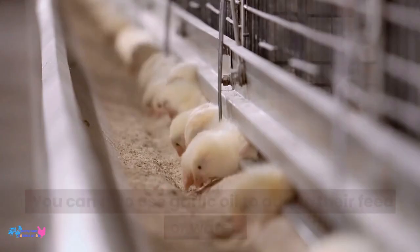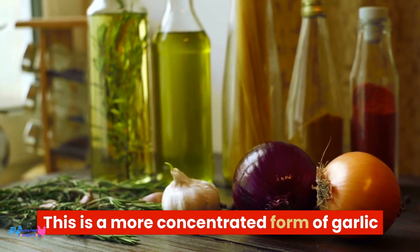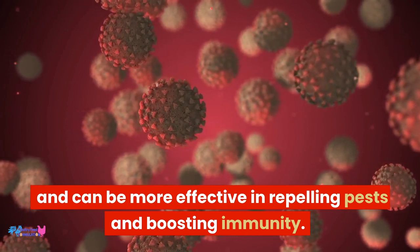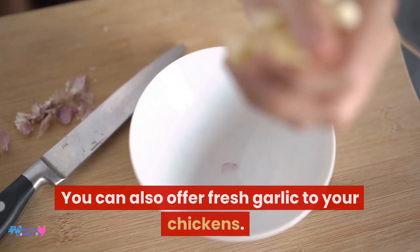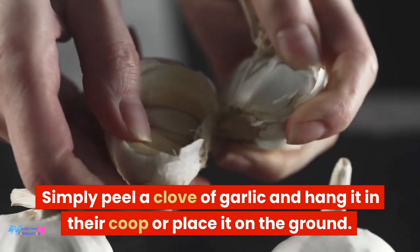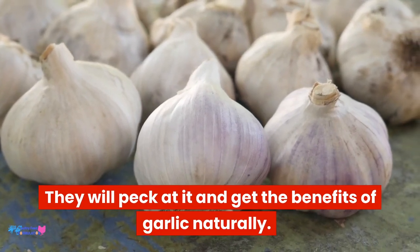Garlic oil: you can also use garlic oil to add to their feed or water. This is a more concentrated form of garlic and can be more effective in repelling pests and boosting immunity. Fresh garlic: you can also offer fresh garlic to your chickens. Simply peel a clove of garlic and hang it in their coop or place it on the ground. They will peck at it and get the benefits of garlic naturally.